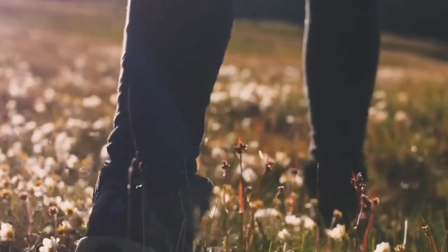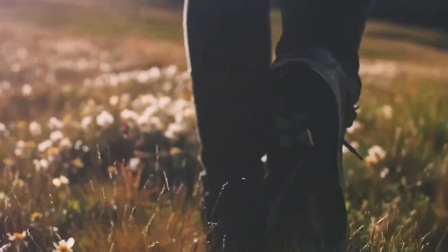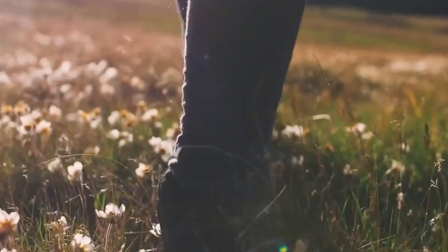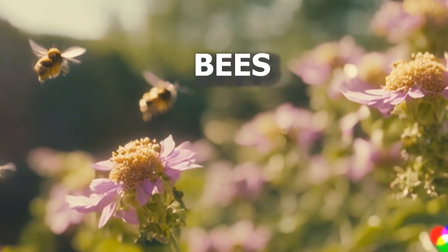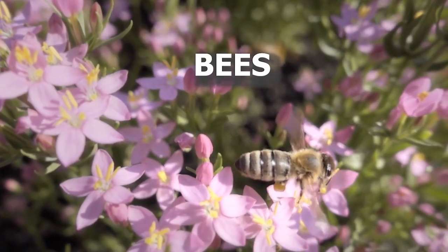Hey there, curious minds. Welcome to another exciting episode of Nature Explorers. Today, we're buzzing into the amazing world of bees. Are you ready to learn about these fantastic insects?